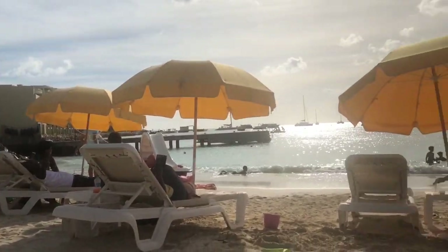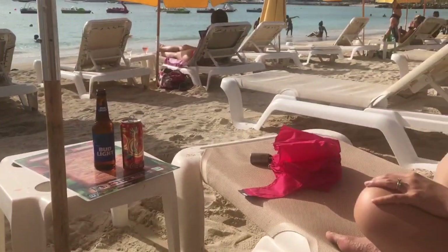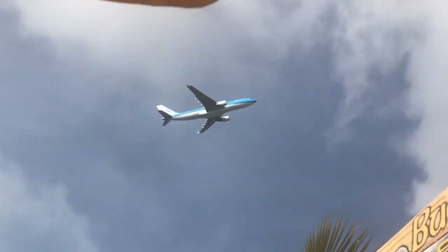Just chilling here on the beach. Got the Bud Light for happy hour, and my wife got the Coke. On the beach you can see planes take off all day — pretty much at least once or twice per hour.